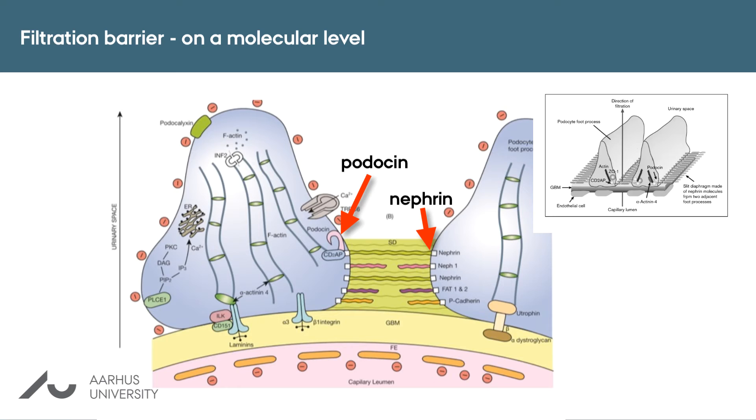There are many more proteins involved in the function of the renal filters, and currently we test for more than 30 of such proteins when we search for mutations that destroy the filter.